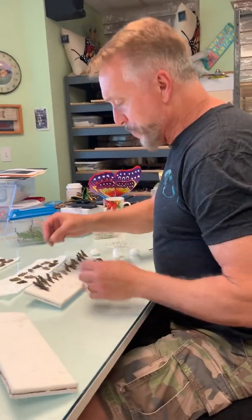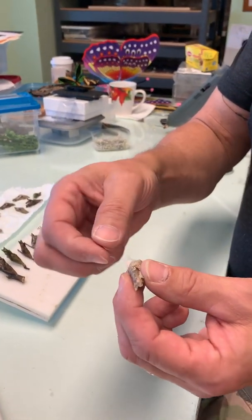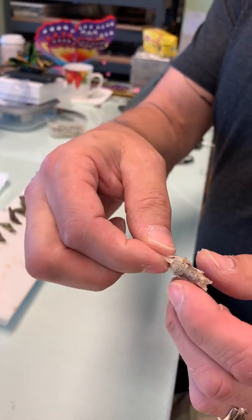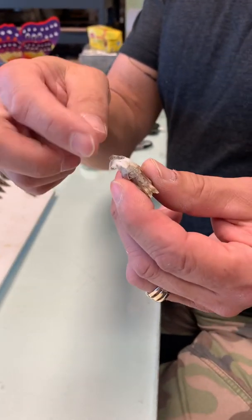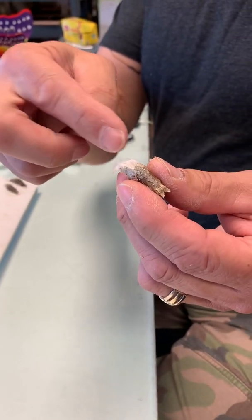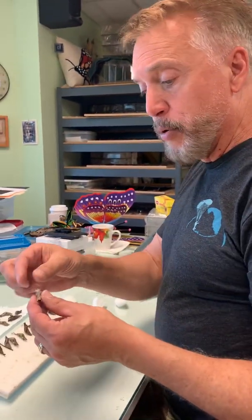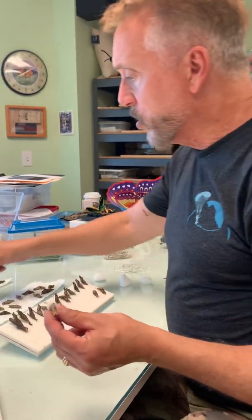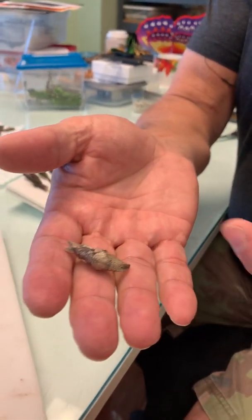Some of the butterfly pupae still have what they call their silk girdle. When a caterpillar attaches itself to a tree, this is what it uses to secure the chrysalis onto a tree. But the breeders can't send us the tree, so they pull the pupae off — sometimes leaving the silk, and sometimes there's no silk at all.